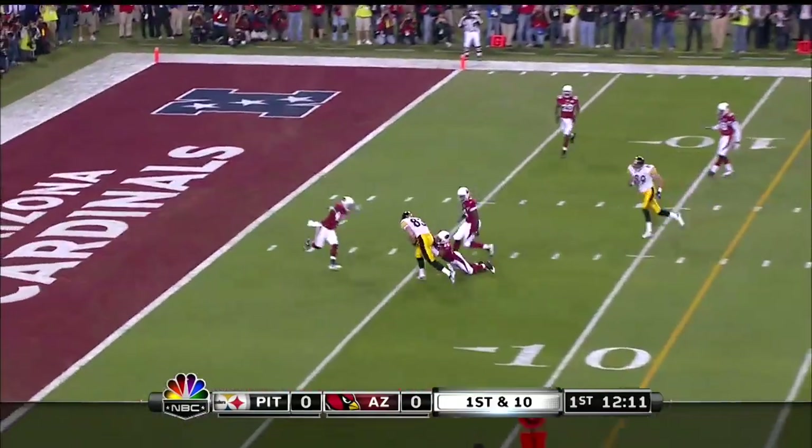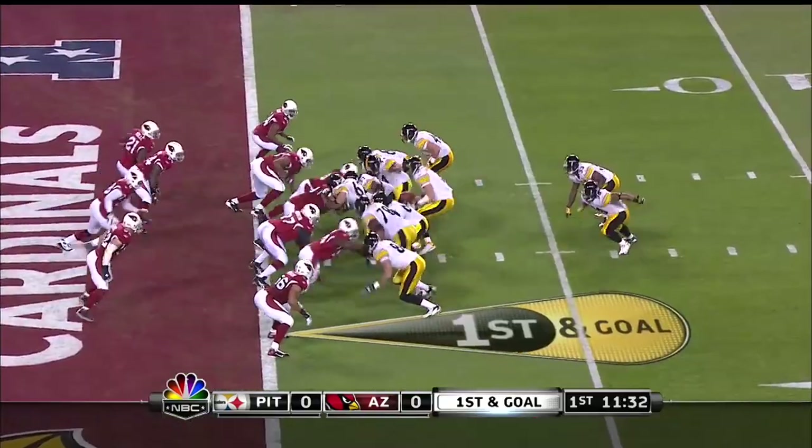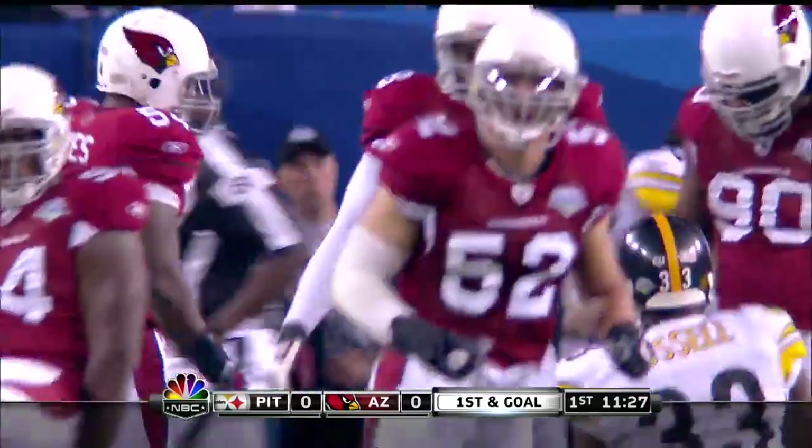Roethlisberger gets it away quickly and finds the tight end over the middle — that's Heath Miller. The short yardage package, and this is Russell, and that's a great play by Antonio Smith.